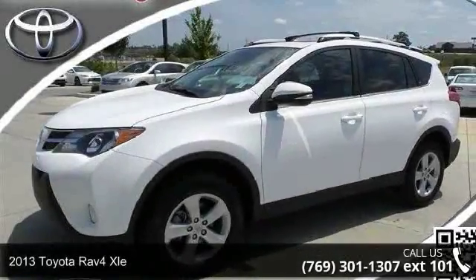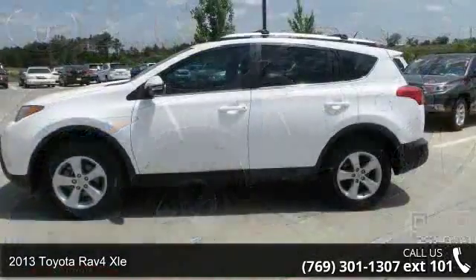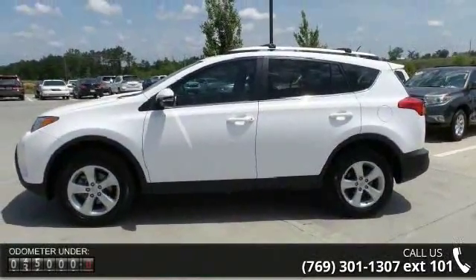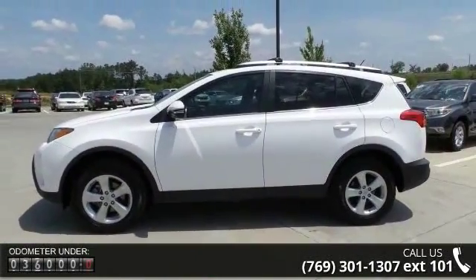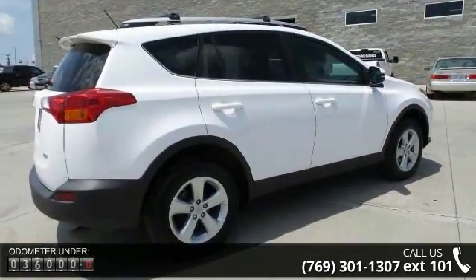Check out this 2013 Toyota RAV4 XLE. If you are looking for a first-rate auto, this one could be yours today. This vehicle comes with a reliable 4-cylinder engine, connected to a smooth-shifting automatic transmission.